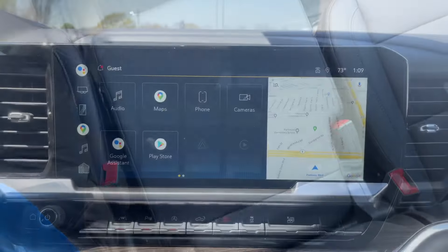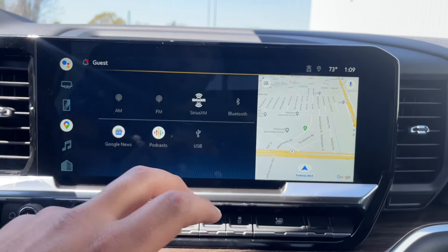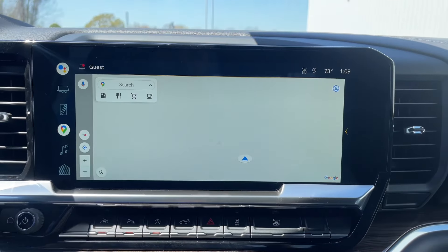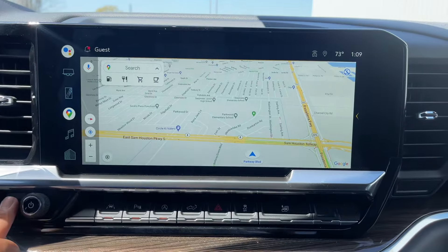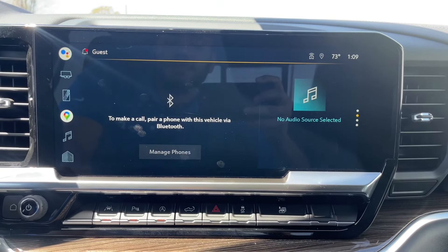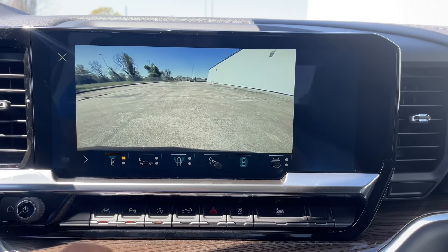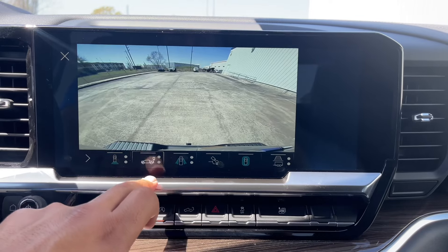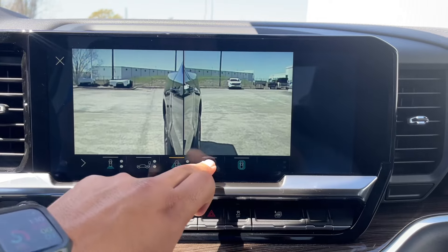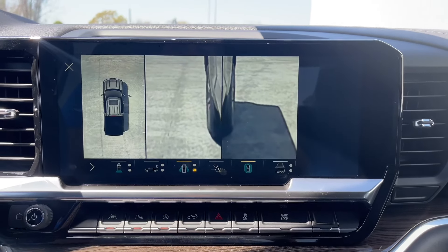On the infotainment screen you have audio options including AM, FM, Sirius XM, Bluetooth, Google News, Podcast, and USB. You also have maps, phone connection, and a camera system featuring a front camera, rear camera, zoomed-in front and rear views, cameras on all four wheels, a tow camera, and a bird's-eye view camera.